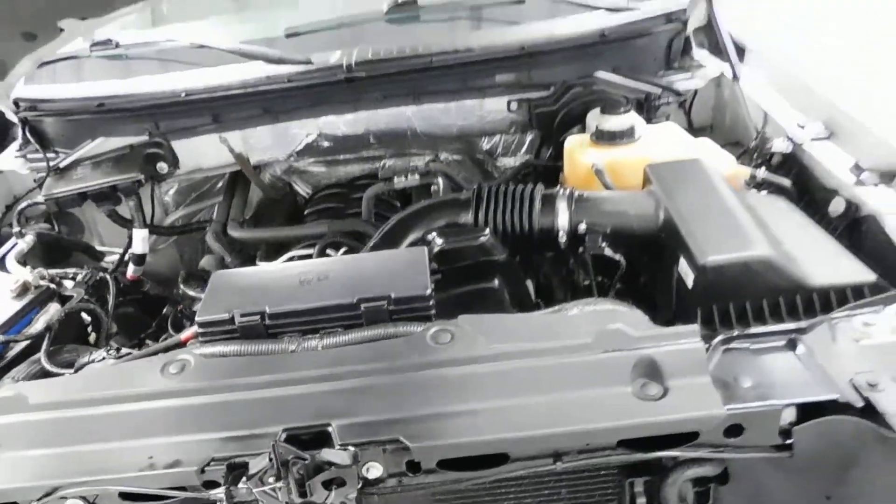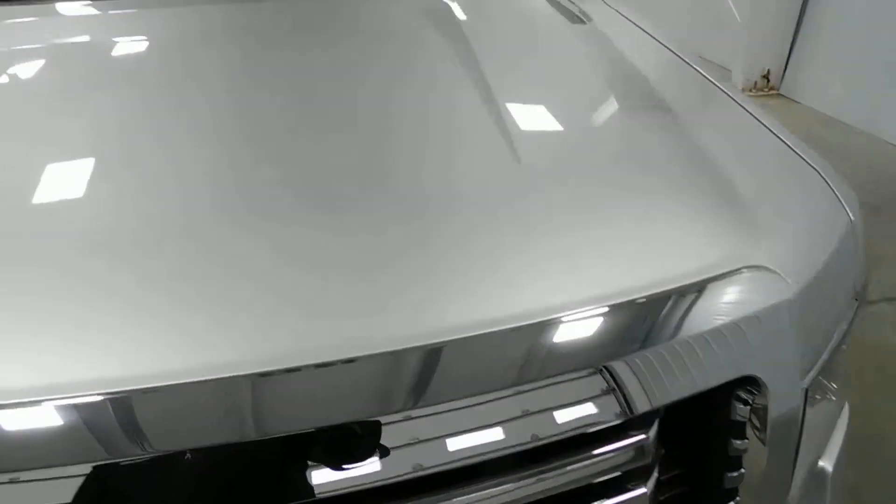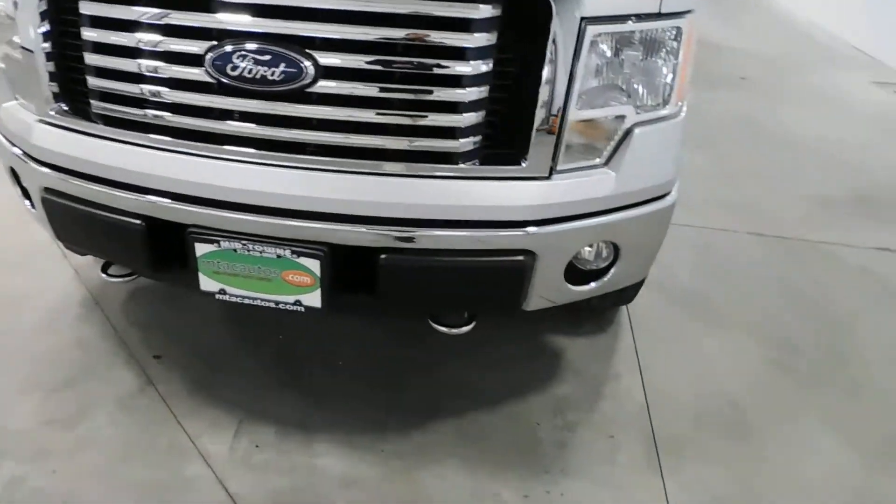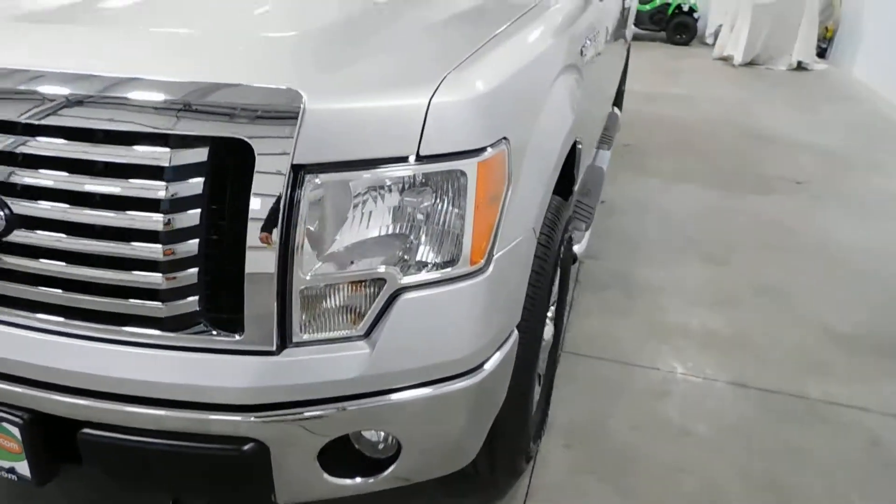You can see underneath the hood that it's very, very clean. It has the 5.0 liter V8 engine. It's not only clean underneath the hood, but also all around the vehicle. You see you've got your front tow hooks and your front fog lights.